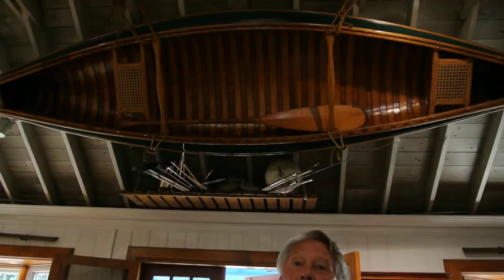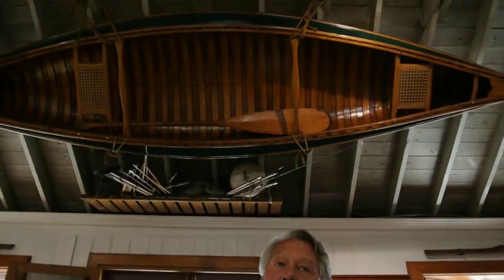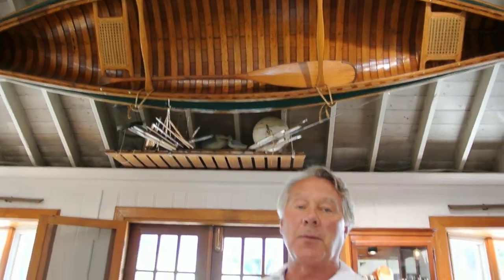Today we're going to focus on this canoe up here. This is a 1927 Old Town Sponson style 12-foot canoe. Everywhere you see green on the canoe, it represents laminated canvas laminated into the canoe, so it would be very, very hard to sink — if not impossible.